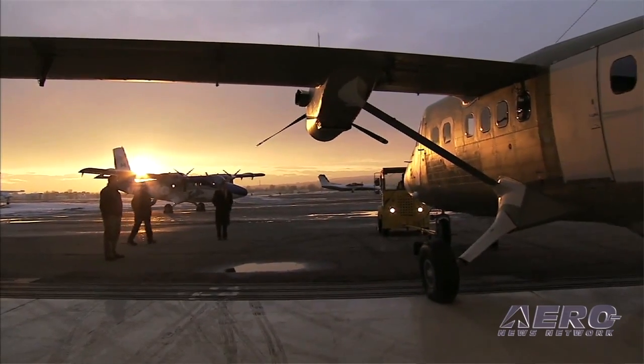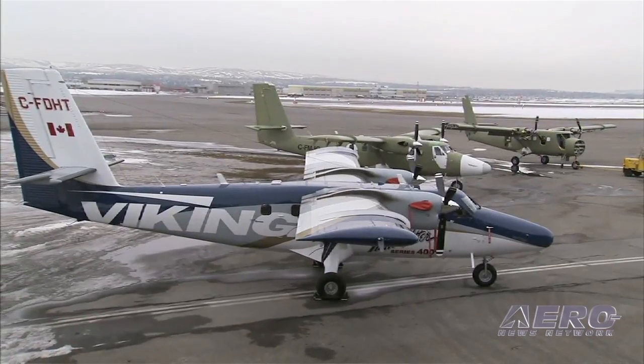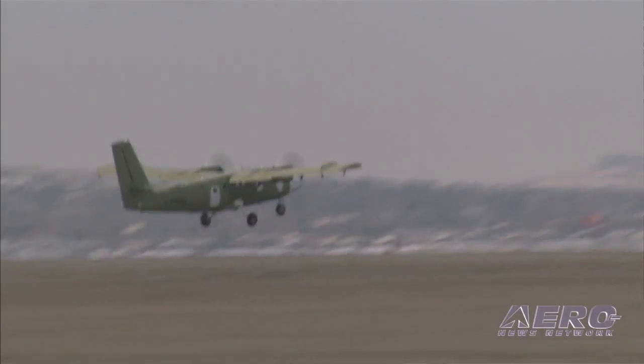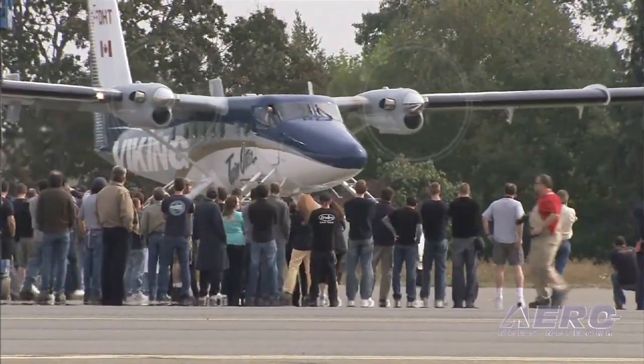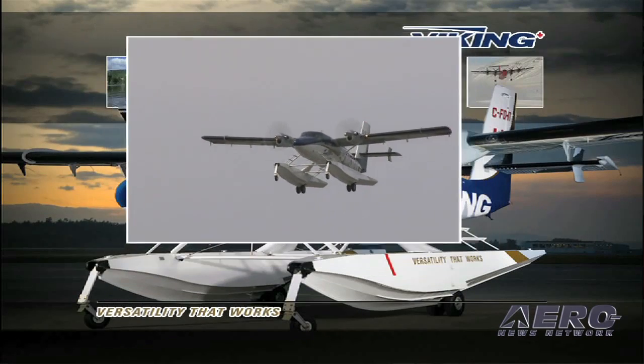But otherwise, it's a Twin Otter. What's the airplane like to fly? I think that's the beauty of it — it is a truly well-balanced machine. I don't know how many times I've heard guys who are flying 747s and corporate jets say the best flying they ever had was a Twin Otter on floats.